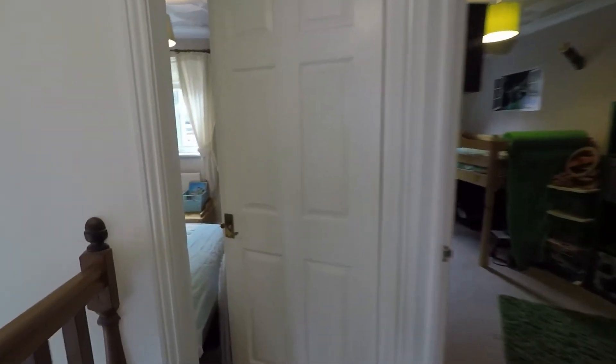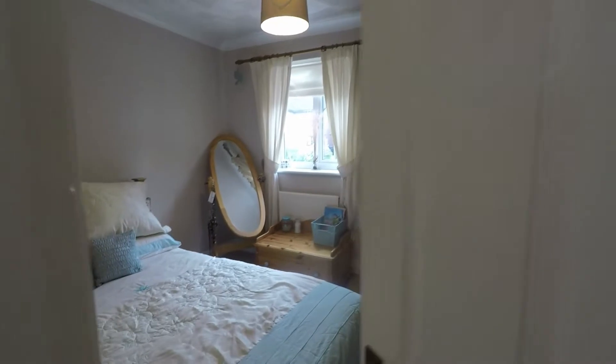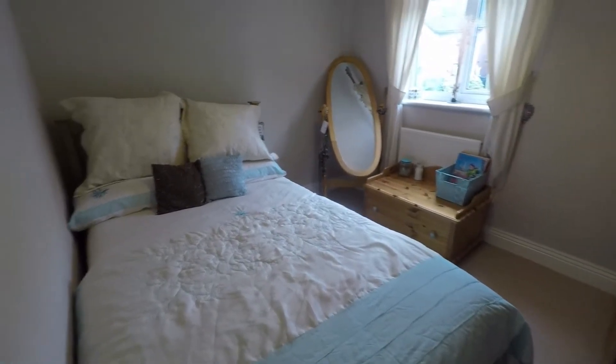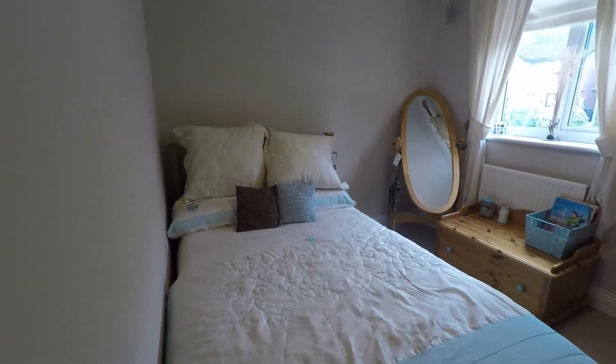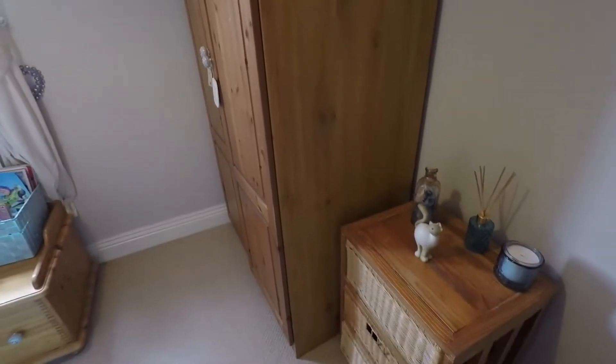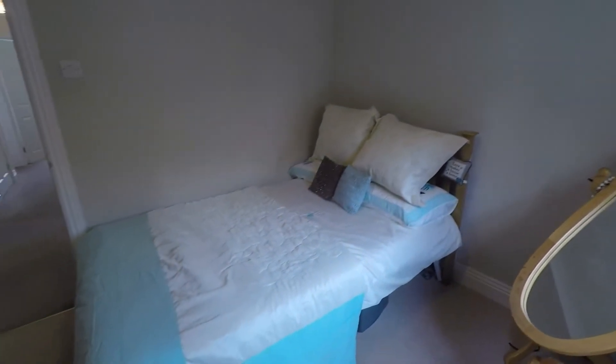We'll head to this side of the landing first where we have bedroom number four. This is your smallest bedroom but there is plenty of space for a double bed as well as additional storage furniture. Nice and quiet as well, even though we're overlooking the front of the property — it is a very quiet area and a very quiet road.